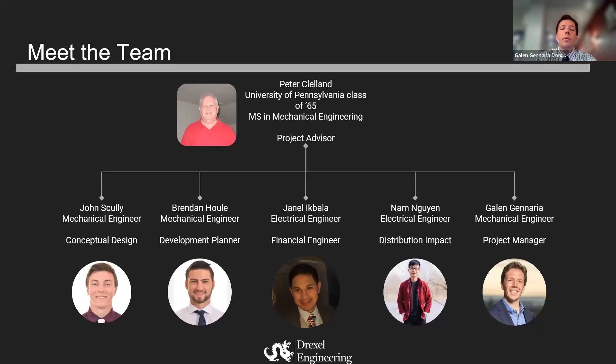Our team consists of five students, including myself. Our advisor is Peter Klelland. John Scully is our conceptual design lead, René Huil is our development planner, Sinali Kbala is our financial advisor, and Nan Min is our distribution impact lead.